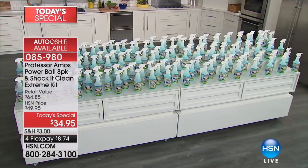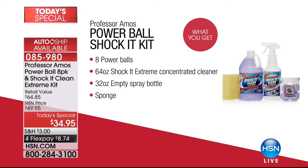So let me show you exactly what you're getting today. This is the only Today's Special of the year from Shock It Clean, so get in the ordering process right now. Everybody is getting the eight Power Balls — the world launch of these powerful little balls, a year in development. You drop them in three gallons of water; that's for the big, massive cleaning — the decks, the garages, maybe the walls in your home.